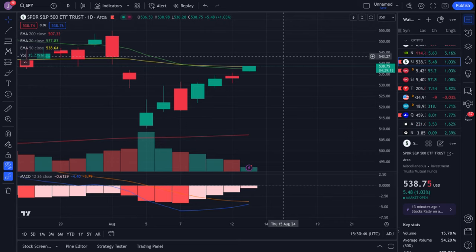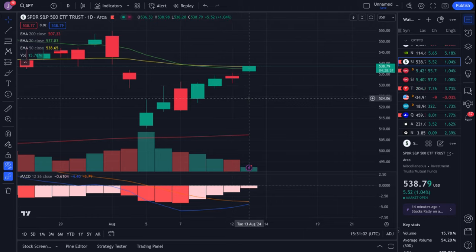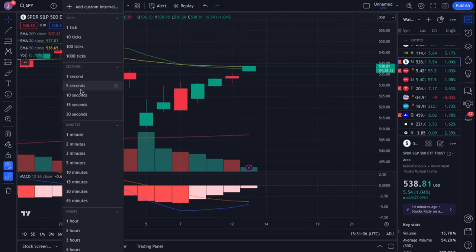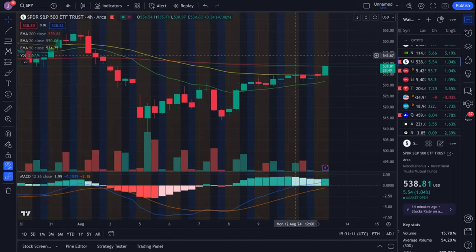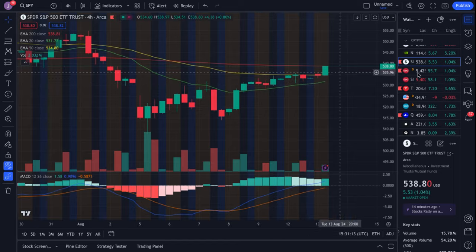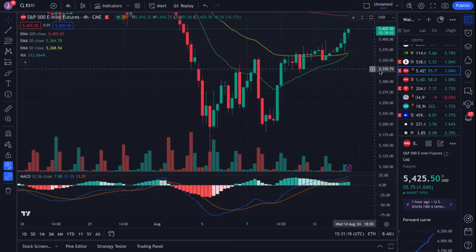As bullish as we may look from a technical standpoint, technicals aren't everything. It depends on CPI and also what happens with the Middle East situation. As of right now there haven't been any major attacks, so the chart still suggests upside, but always be cautious. That's why I'm careful with my positions — I'm not going too heavy, I'm taking things easy and being cautious because of the geopolitical factors in play.